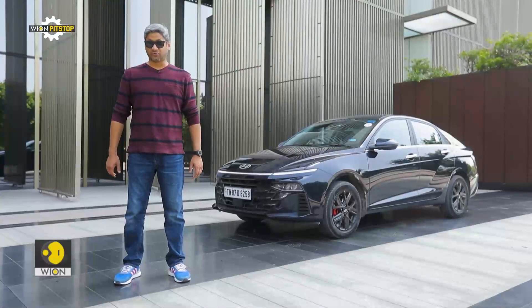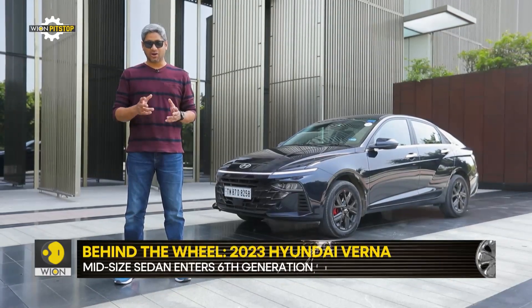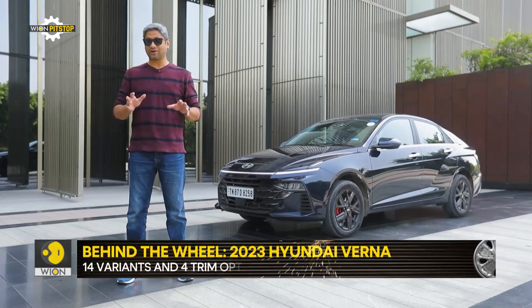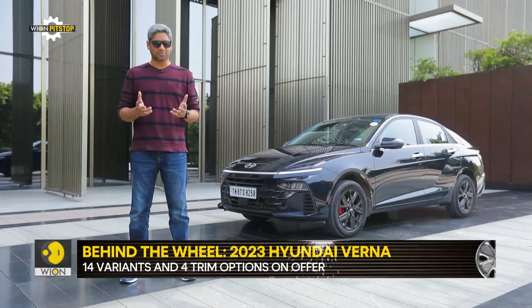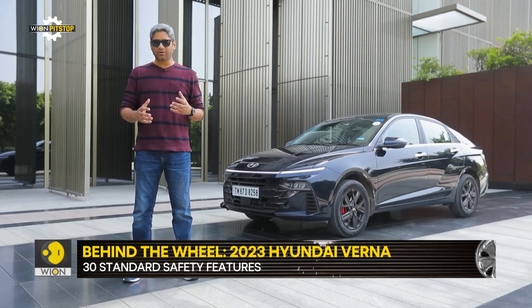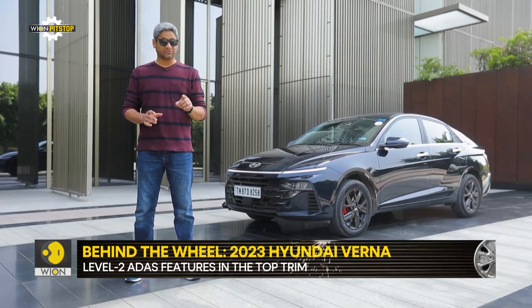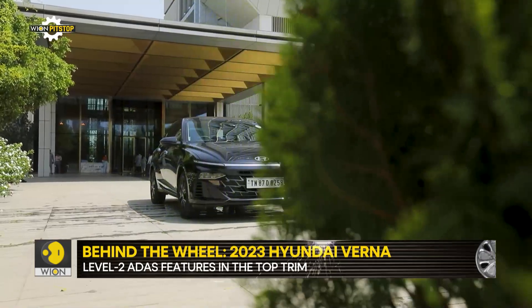Whether it is in the hatchback segment with the Grand i10 Neos and the i20, or in the crossover segment with the Venue and the Creta, Hyundai has done phenomenally well for a very long time. But it was always in the sedan space that the company suffered a little bit with the Verna — it was not as accomplished a product as the rivals were. But the company seems to have fixed it with this one, the latest generation of the Verna.